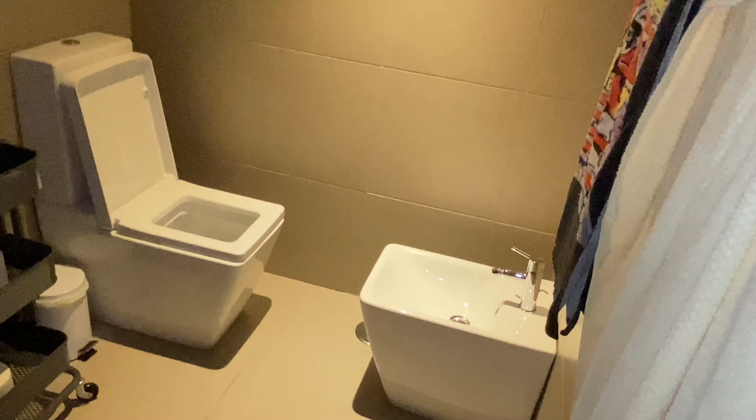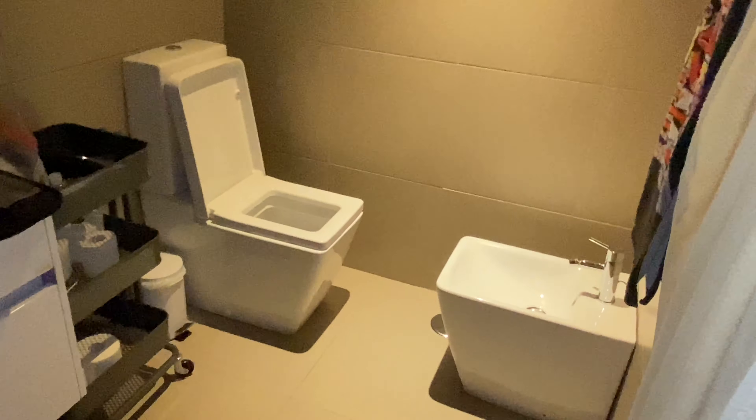Bathroom — a bidet, as they say in France. And then you've got your tub-shower combo. There you go.